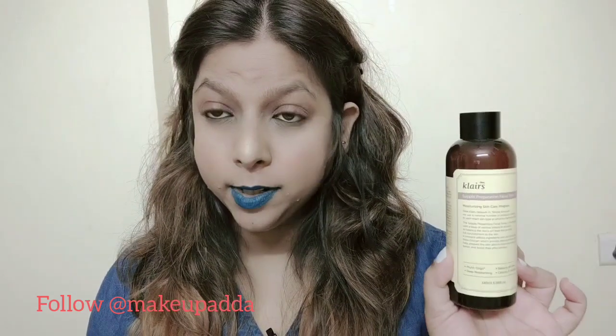The first one I'm going to talk about is from the brand Klairs. This is Klairs Supple Preparation Facial Toner. I've already done a detailed review of this facial toner. If you really want to check out more details about this product, you can check out my YouTube channel, or I'll leave the link in the description box.